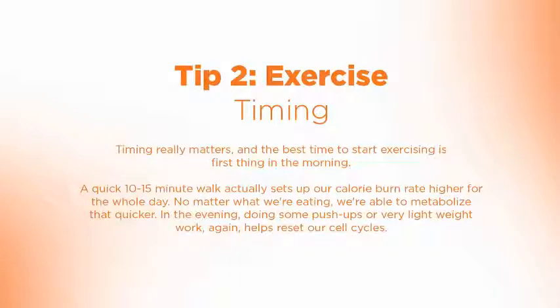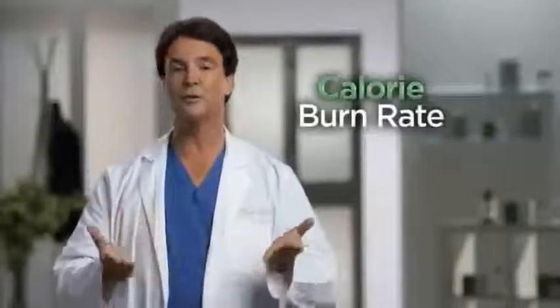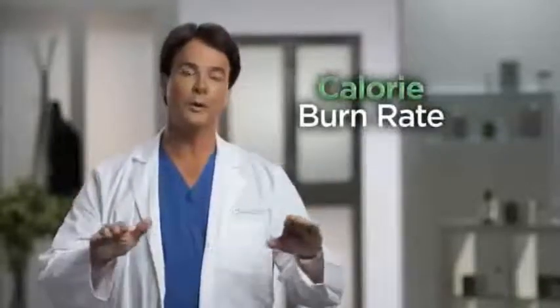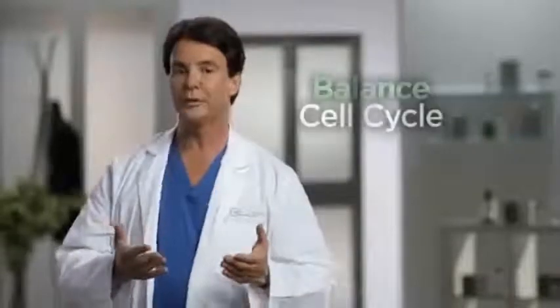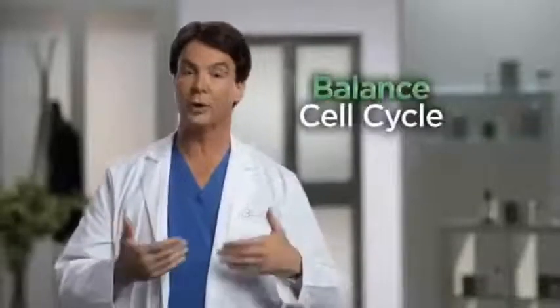Timing really matters, and the best time to start exercising is in the morning. If we take a quick walk first thing in the morning, we actually set up our calorie burn rate higher for the whole day, and no matter what we're eating, we're able to metabolize it quicker. In essence, we're helping to balance our cell cycle and our body cycle.